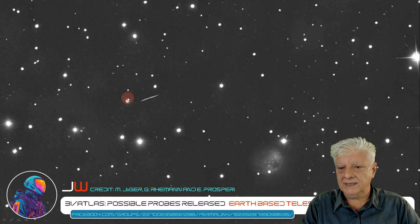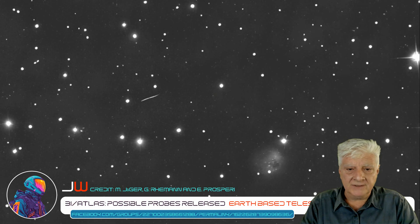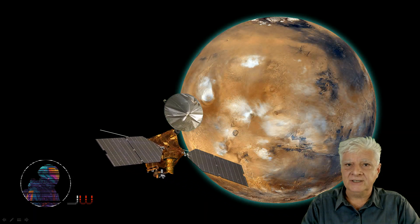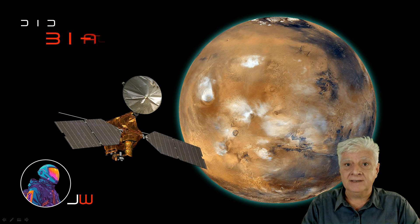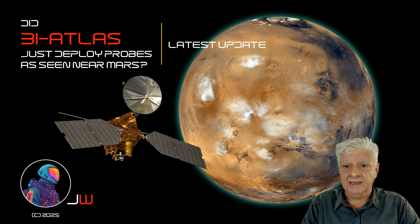One last look at those white streaks leaving 3i Atlas. Could these be similar to those photographed by the Perseverance rover on the 4th of October 2025? I hope you enjoyed this brief update. I'll be keeping a close eye on 3i Atlas and the latest developments. As always, thanks for watching.